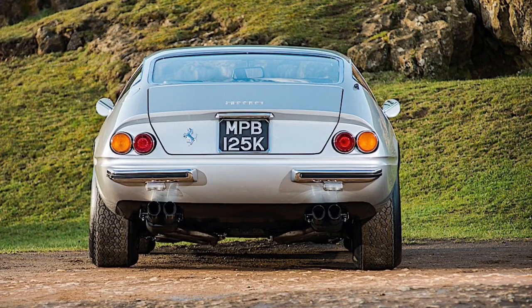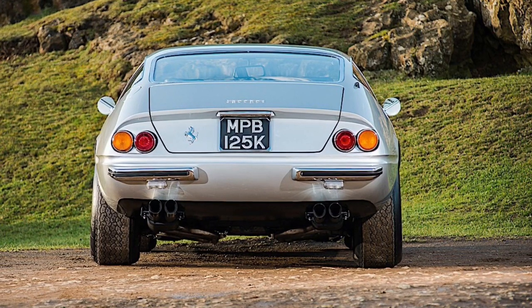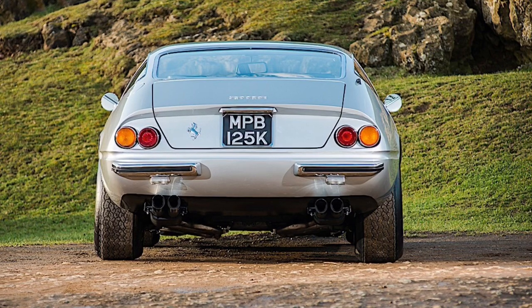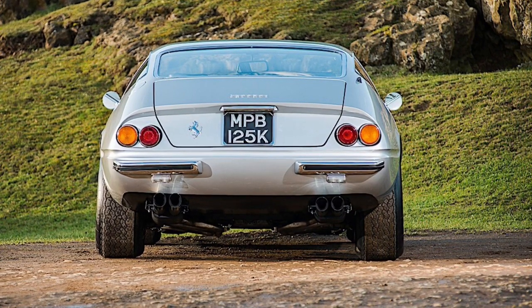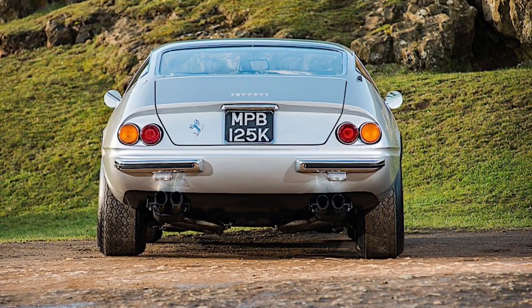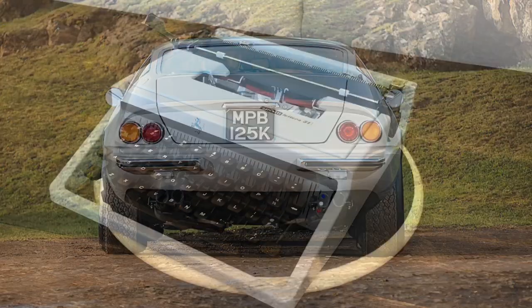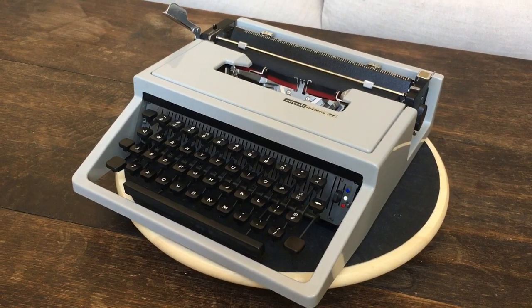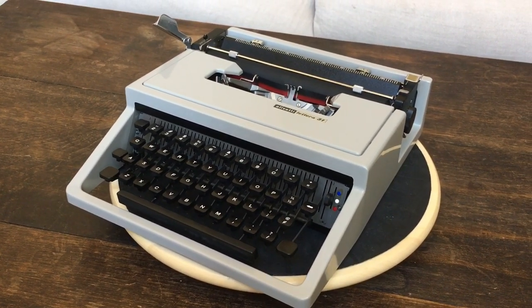We at Typewriter Minutes have been wondering — have we recently seen any other lightning quick, lightweight, Italian designed, modern looking, and silver machines produced in 1972? Hi, this is Ailey from Typewriter Minutes. Today we're going to be doing a review on the Olivetti Lettera 31.